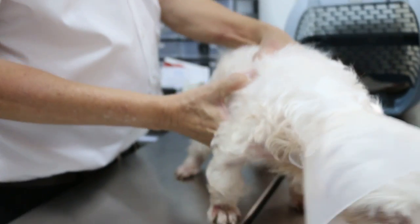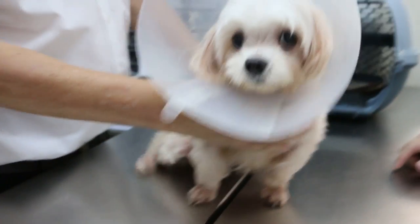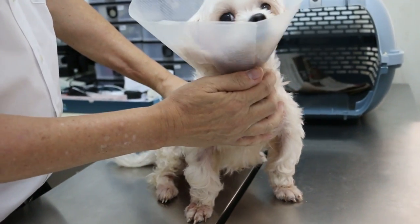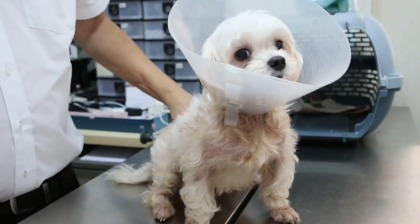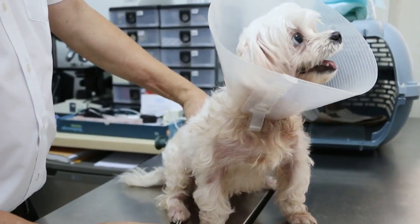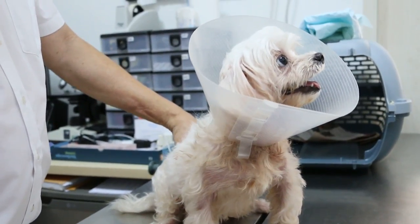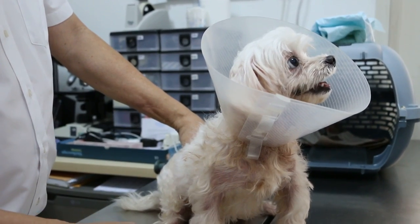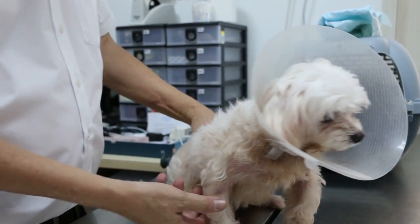Continuing with the case — according to the owner, this dog has had three periods of itchiness. One was when it was very young, and it was brought back to the breeder and was okay after that. Then one period about five years ago, and one period recently, three months ago.